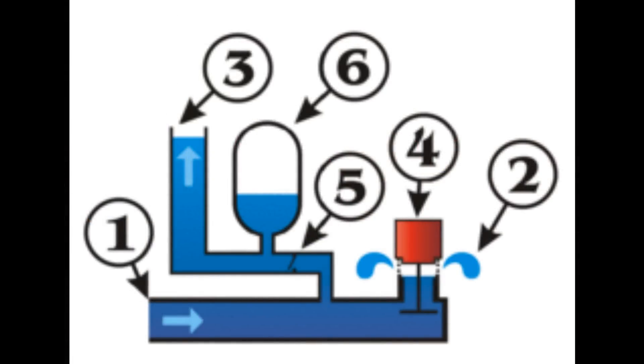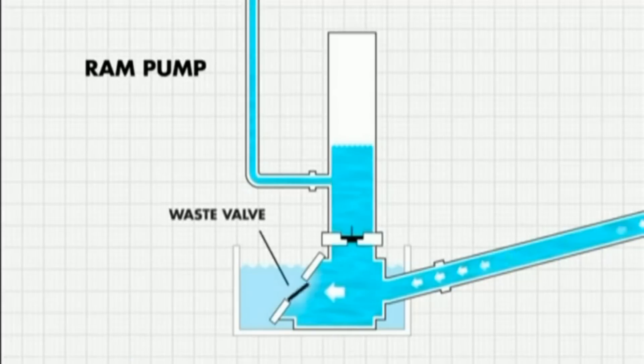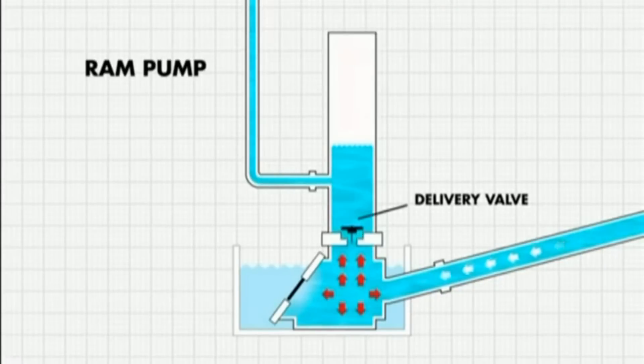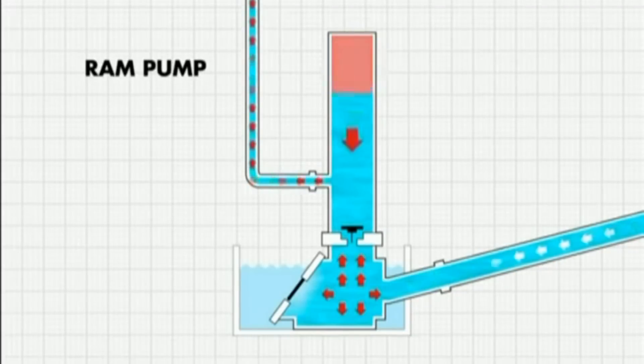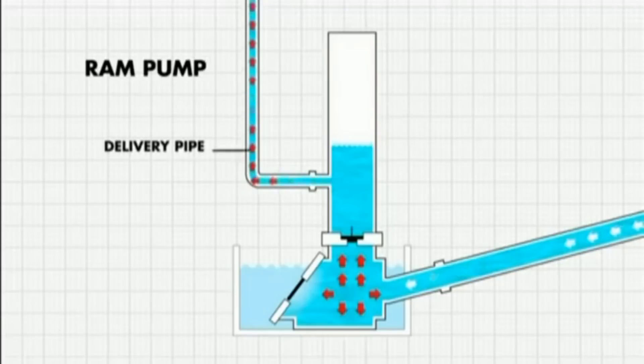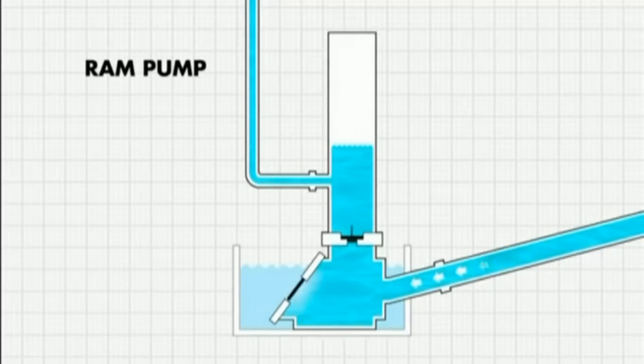The ram pump is an astonishingly simple design using no external source of power. You'll see that there's two check valves and an air pressure chamber at port 6 - that's the key invention because this works on water hammer. Water is delivered through a slanting pipe, driven into the pump using simple gravity, and closes the waste valve, creating high pressure. The water then travels vertically through the pump body, opens the delivery valve, and enters the pressure chamber. This compresses the air in the column. The compressed air then forces the water back, closing the delivery valve, and water flows up through the delivery pipe. Then the pressure falls in the lower part of the pump, the waste valve opens allowing water to fall through the drive pipe again, the waste valve closes, the delivery valve opens, and the cycle repeats.